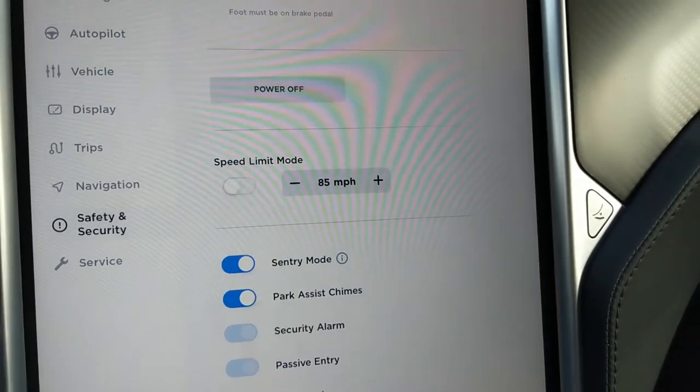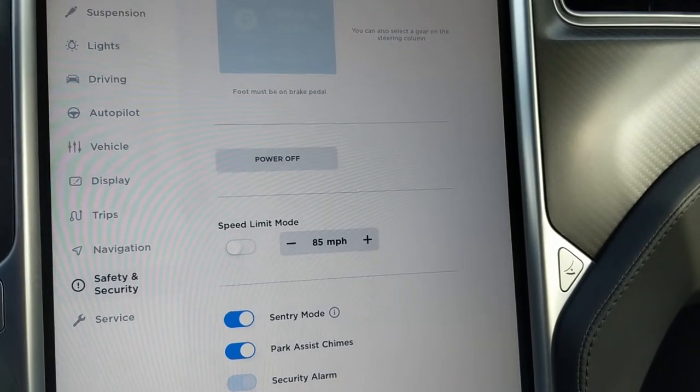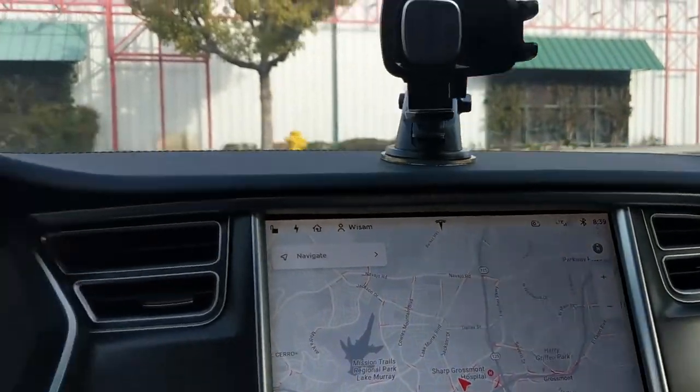Under safety and security — sentry mode. I love this. My Tesla just got better, so let's go ahead and test the new sentry mode.